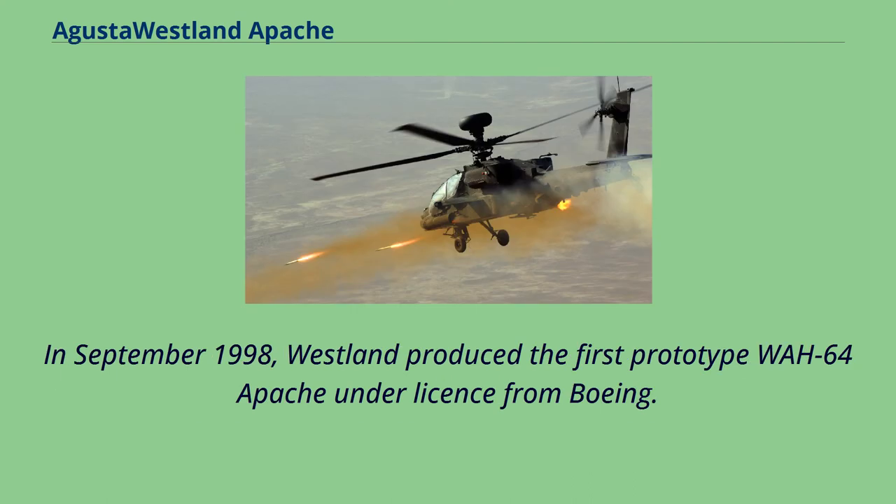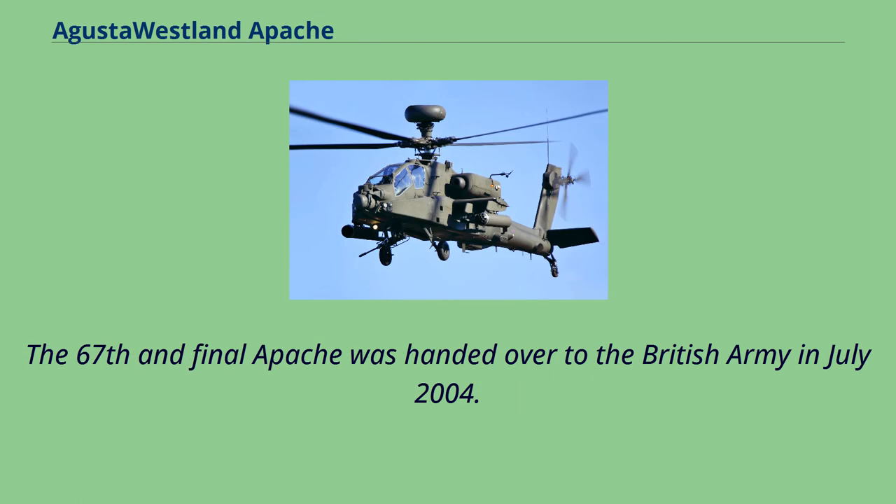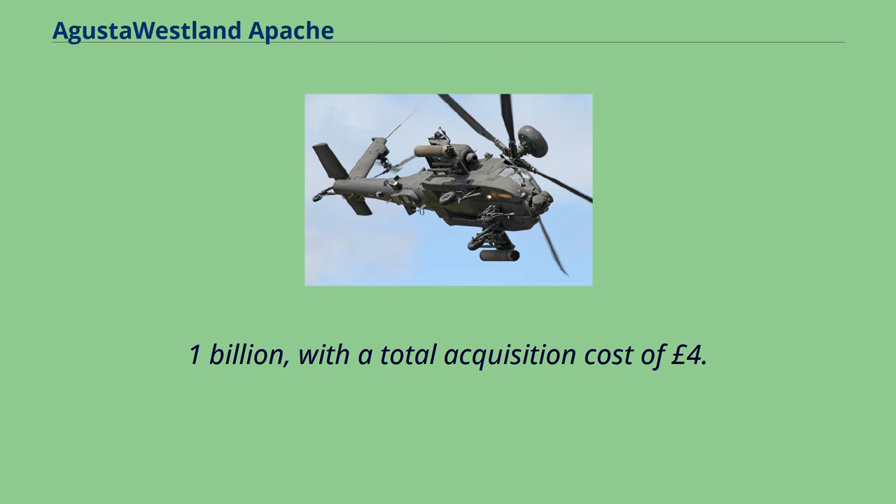In September 1998, Westland produced the first prototype WAH-64 Apache under license from Boeing. The first nine Apache AH-1s were authorized for service by the Director of British Army Aviation on January 16, 2001. The 67th and final Apache was handed over to the British Army in July 2004. The helicopter fleet's cost was around £3.1 billion, with a total acquisition cost of £4.1 billion.